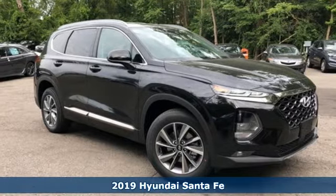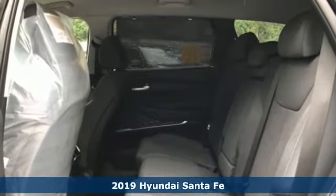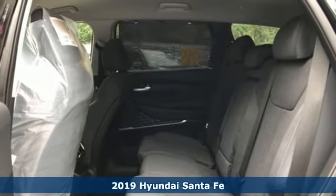It's a new 2019 Hyundai Santa Fe. Hyundai's attention to detail means a better driving experience for you.